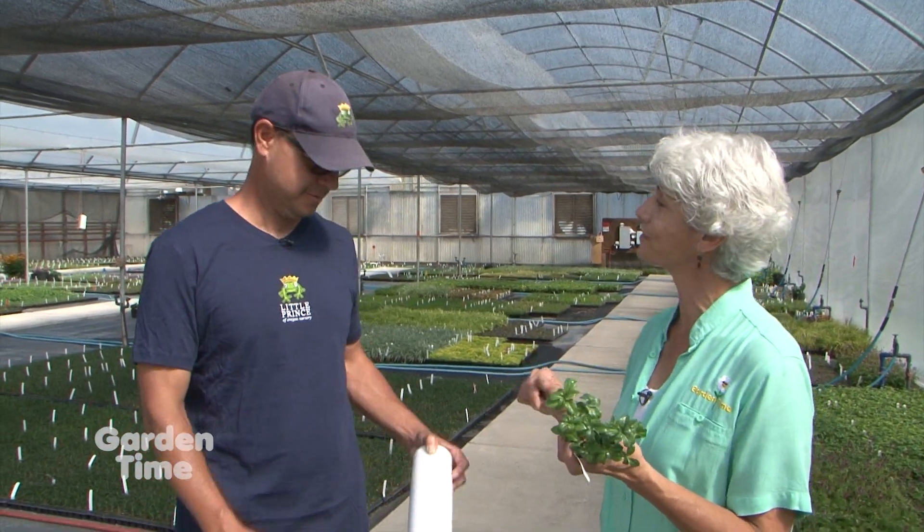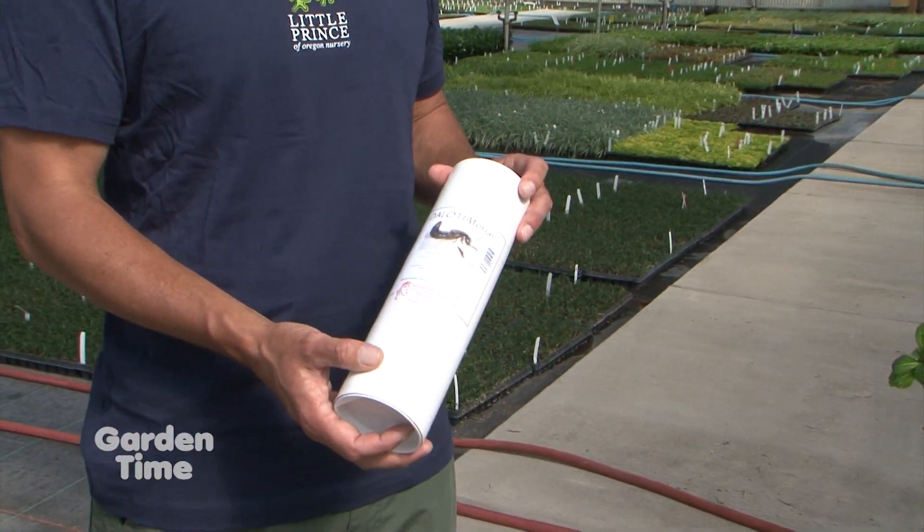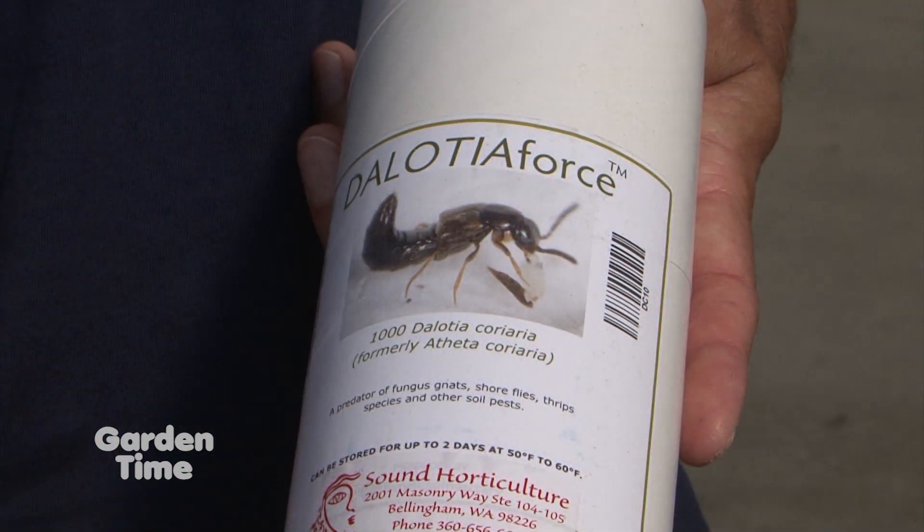Is that what's in that canister? Yes, this is one of them. This is Delosia — it's for thrips, fungus gnats, and shore flies. It's just one of them; we use numerous, probably about 10 different ones.